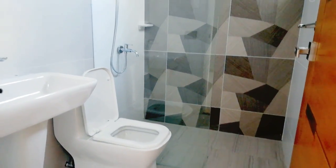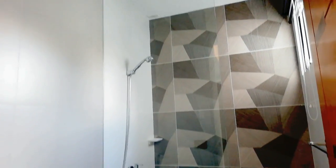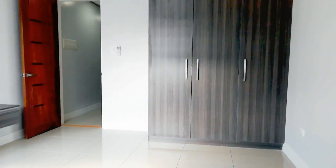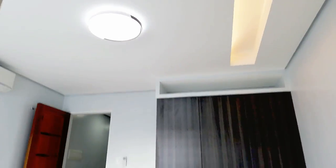This is the ensuite toilet and bath with complete fixtures. May window. Rain shower, toilet, sink. May saksakan din siya. May cover. May design din.